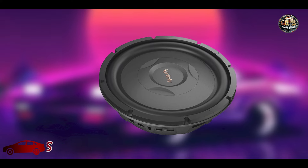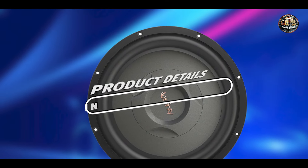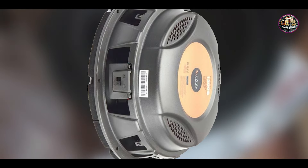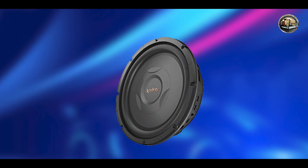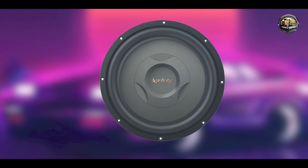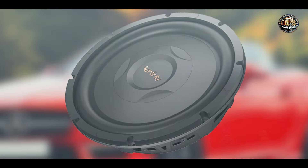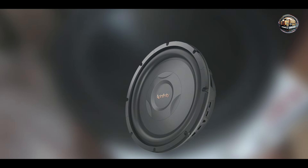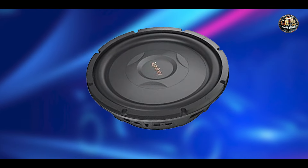And finally, at number 5, we have the Infinity REF-1200S. The Infinity REF-1200S is a compact and powerful subwoofer that delivers impressive bass performance in a small package. Designed for those who want deep sound without sacrificing space, this 12-inch subwoofer is an excellent choice for a variety of vehicles. With a peak power handling of 1,200 watts and an RMS rating of 300 watts, its high-performance polypropylene cone, rubber surround, and low-profile design make it easy to install in tight spaces.